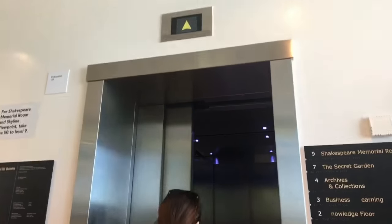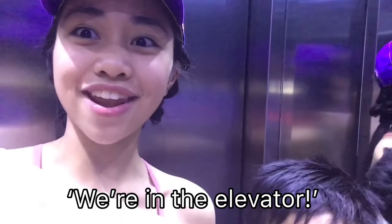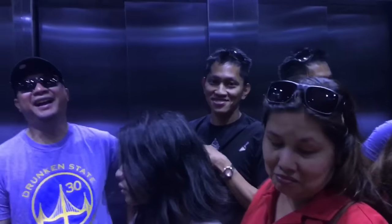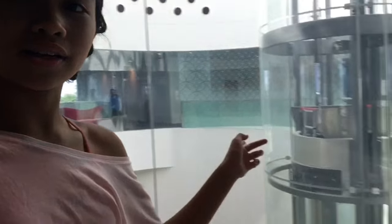Now we're just waiting. Are you excited? Yes. We're going to level seven with the Californians. Now we're on the seventh floor and there is another elevator.